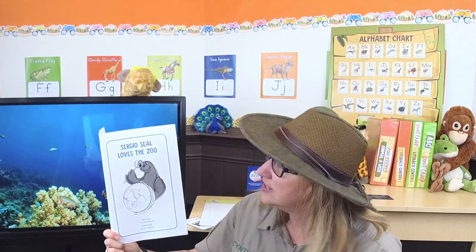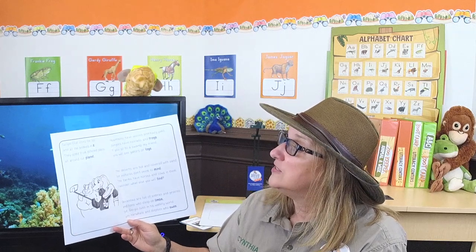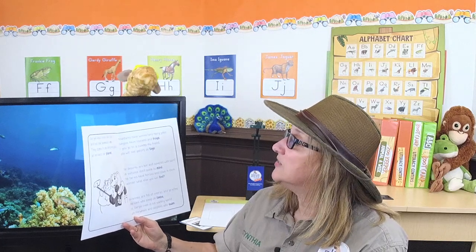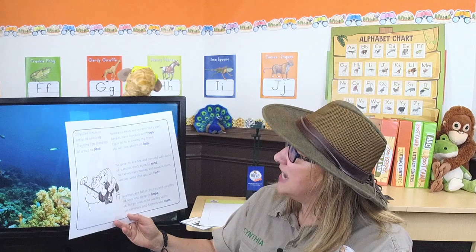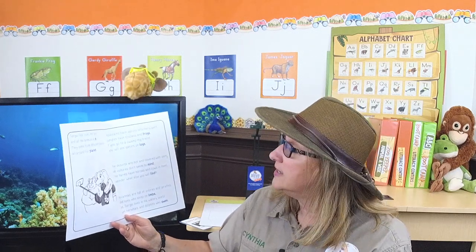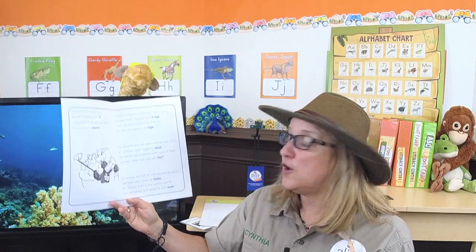Sergio Seal loves the zoo, written by L.A. Rickardson and illustrated by Ryan Sellers! There's Sergio looking at our planet — and our planet is called Earth! Sergio Seal loves the zoo and all the animals in it. They come from different places all around our planet. Mountains have wolves and hairy yaks, and jungles have toucans and frogs. If you go to a swamp, you will see gators on logs! The deserts are hot and covered with sand, but vultures don't seem to mind. The farms have horses and cows in them — I wonder what else you will find! Savannas are full of zebras and giraffes and lions who sleep on limbs. But Sergio lives in his watery world with narwhals and dolphins who swim!